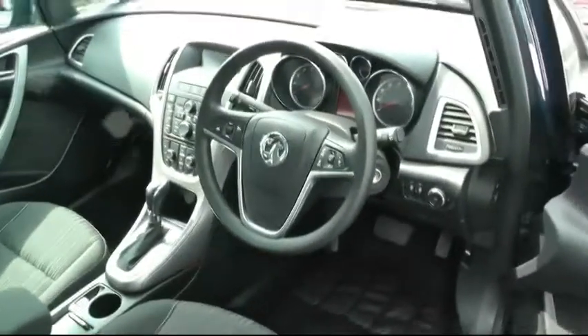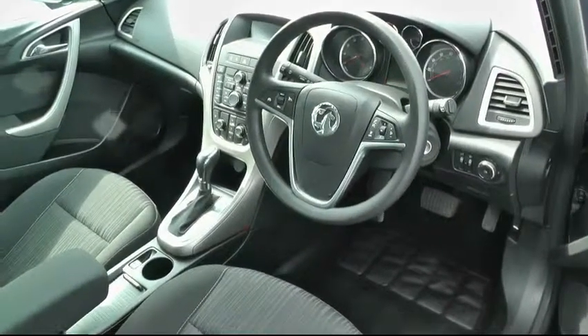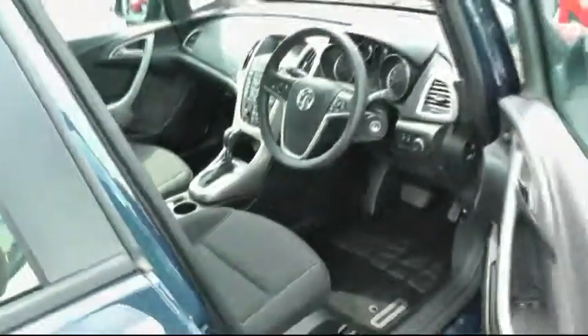You have air conditioning in the car as well as cruise control with an electric handbrake. If you need any further information then contact Sam on 0121 556 0090.